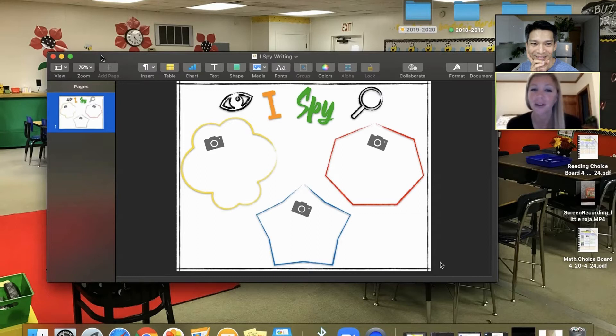It also creates a listening task where I roll out a template that says 'I Spy' with three areas for them to take a picture and upload. The directions might be: I spy something blue — so they would have to find something blue in their house, take a picture, and upload it to the writing template. I spy something bumpy and they'd have to find something bumpy.